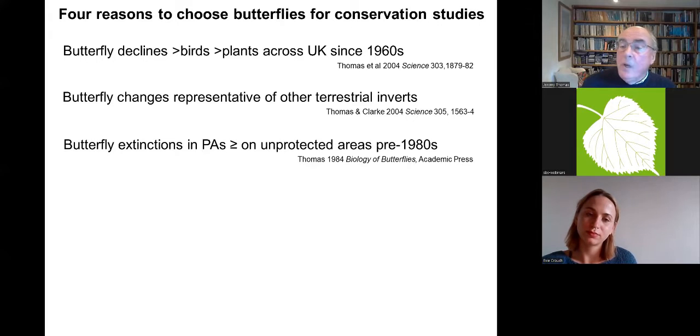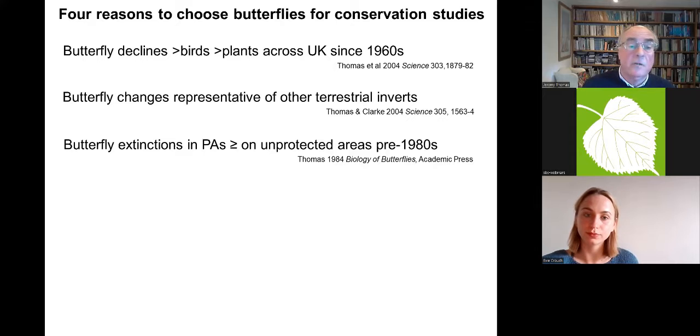Most worryingly, from the early 1980s it became clear when I looked at the patterns of change that there were as many extinctions on nature reserves — protected areas — as on ordinary unprotected areas, ordinary commercial woods and farmland, and in a few cases the extinction rate was actually higher on nature reserves.